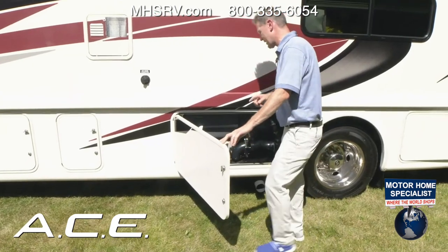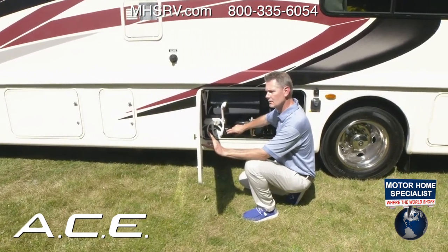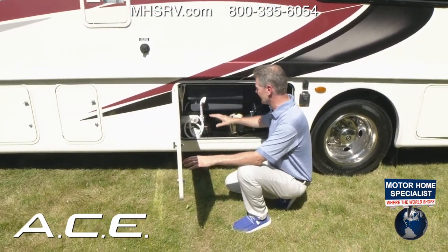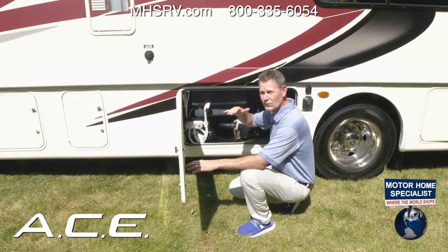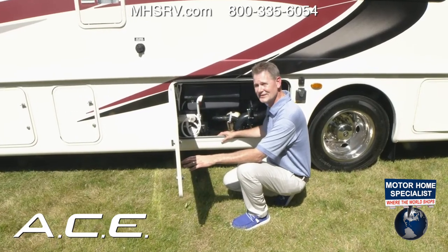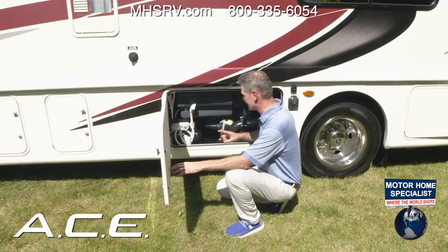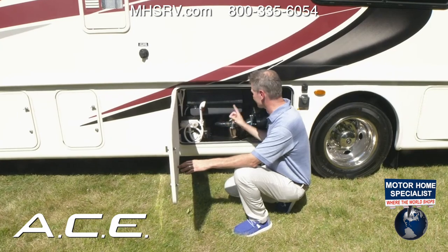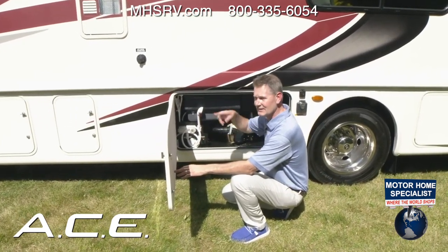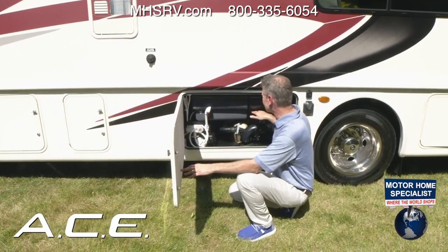In the wet bay you have 50 gallons of fresh water, 40 gallons of gray, and a 40-gallon black tank. New for 2023 is a macerator. The recommended method: make sure the black tank is at least three-quarters full, hold the button down no more than 30 seconds, then pull the black handle followed by the gray. Afterward, hook a hose to the sand-and-flush, fill the black tank halfway, run the macerator again for 30 seconds, then drain for a nice clean tank.